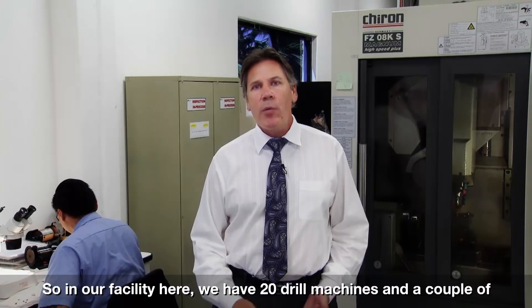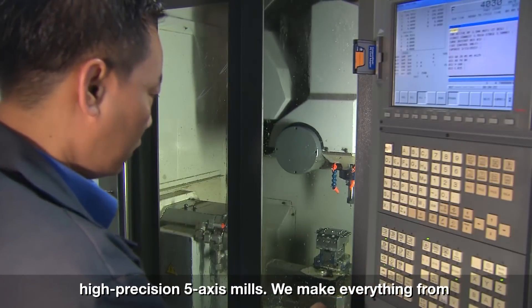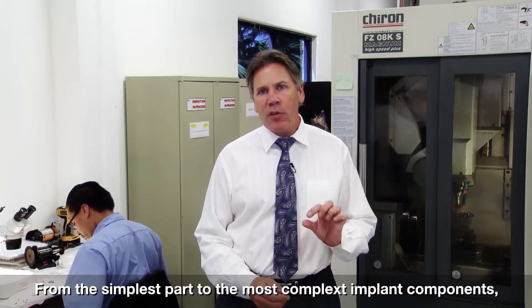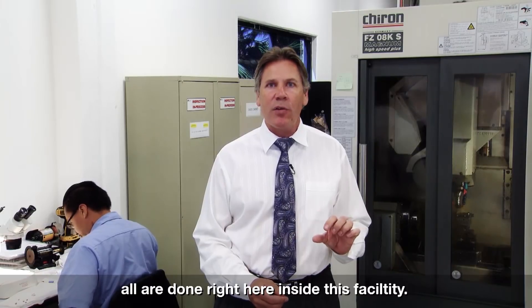Here in our facility we have 20 screw machines and a couple of high precision 5-axis mills. We make everything from abutment screws to scanning abutments to multi-unit abutments — from the simplest part to the most complex implant components, all done right here inside this facility.